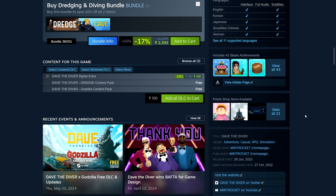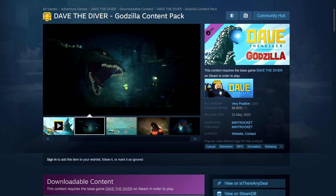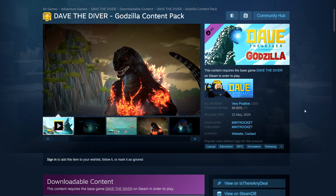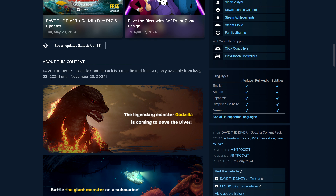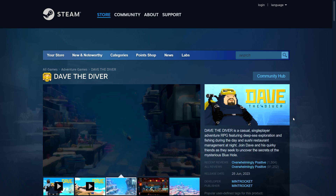This Godzilla DLC is free content but it's limited — only available for six months, from May 23rd until November 23rd. So you have to add it to your account before the 23rd of November due to licensing. If you add it before that date you'll be able to play it even after. That's one reason I'm considering getting this game because it was already something I wanted anyway.